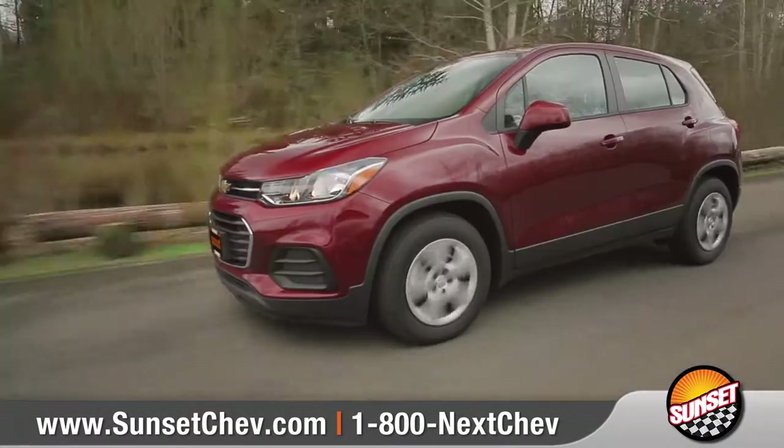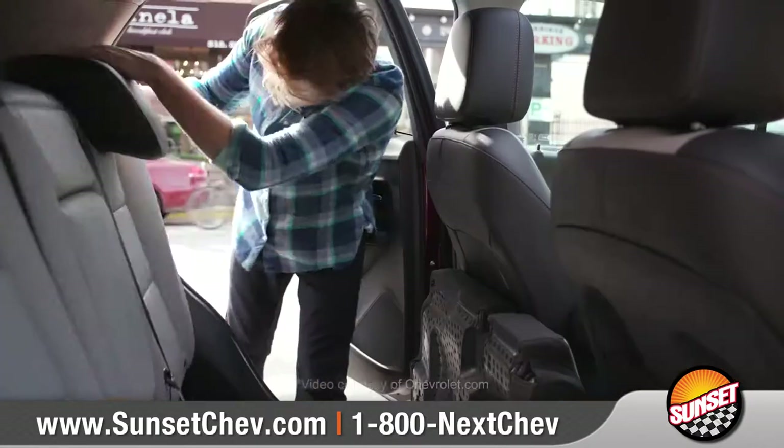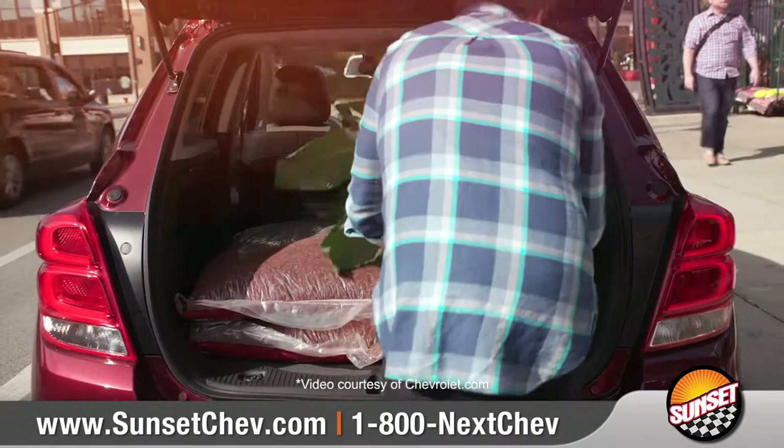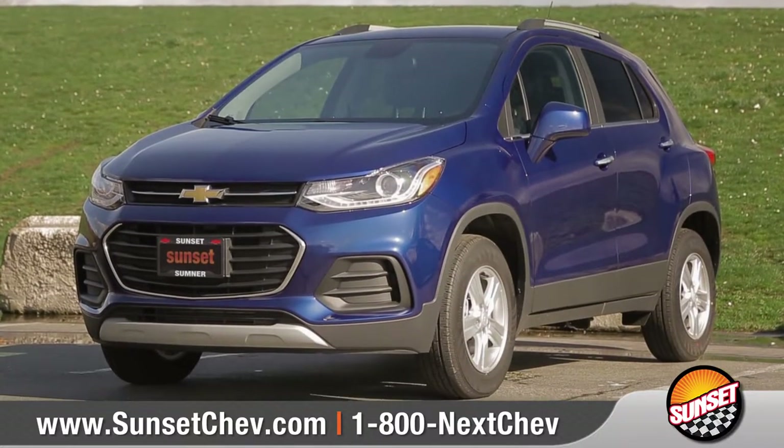Trax is a small SUV designed for big-city living, skillfully maneuvering crowded roads and offering cargo versatility for any lifestyle. So come down and see us and check out the 2017 Chevrolet Trax.